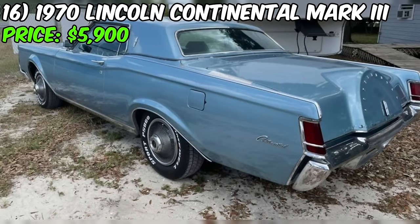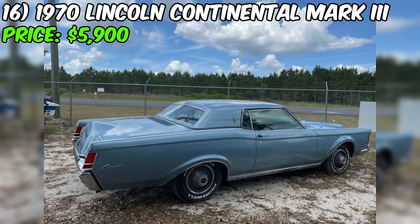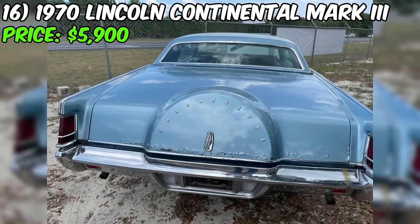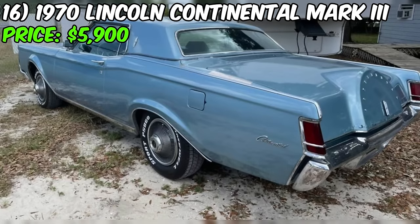With 67,000 original miles, it's a piece of automotive history. However, the seller emphasizes that the car is not in showroom condition — it does have rust and requires restoration. The honesty in the seller's description is admirable as they make clear that what you see is what you get. Considering the price of $5,900, it's crucial to factor in the cost of potential restoration work. Whether you're a collector or someone who appreciates classic car charm, this Mark III could be a fantastic opportunity.